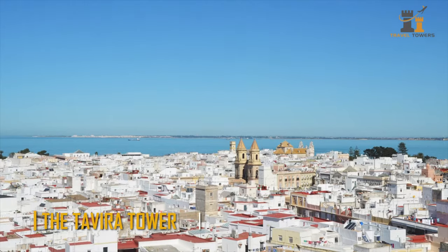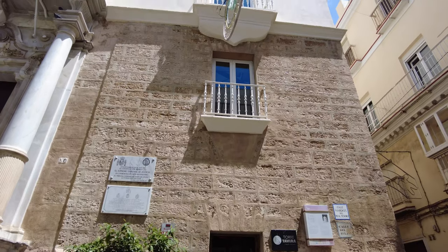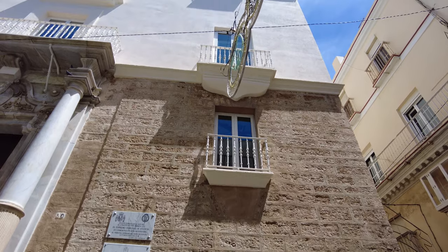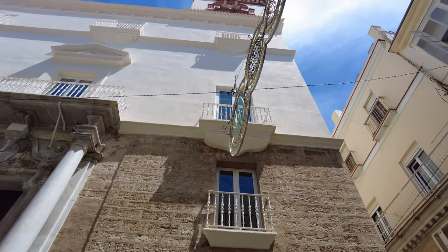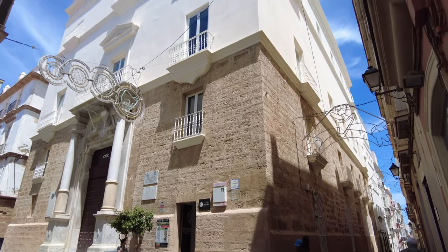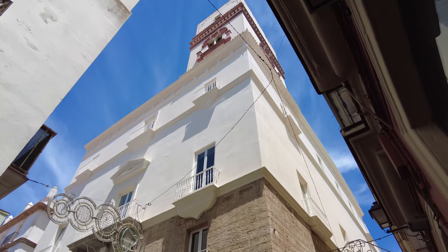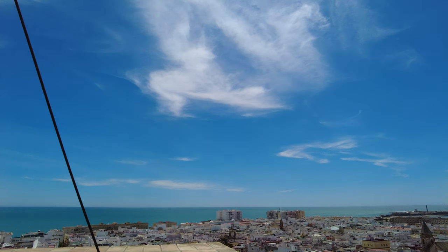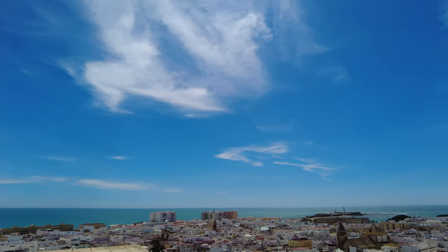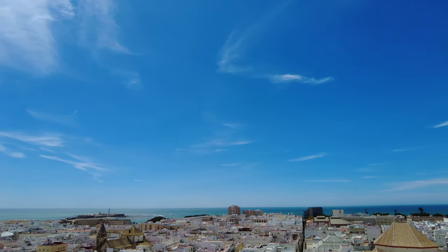The Tevira Tower. Close to the market, take Alcala-Galeano Street and then turn left on Sacramento Street to find the Tevira Tower, one of 126 towers in Cadiz. After the cathedral, it is one of the most visited buildings. The Camera Obscura — a chamber fitted with a series of optical lenses and mirrors — is the tower's primary attraction. It enables you to observe the whole harbor of Cadiz in a spectacular panorama.